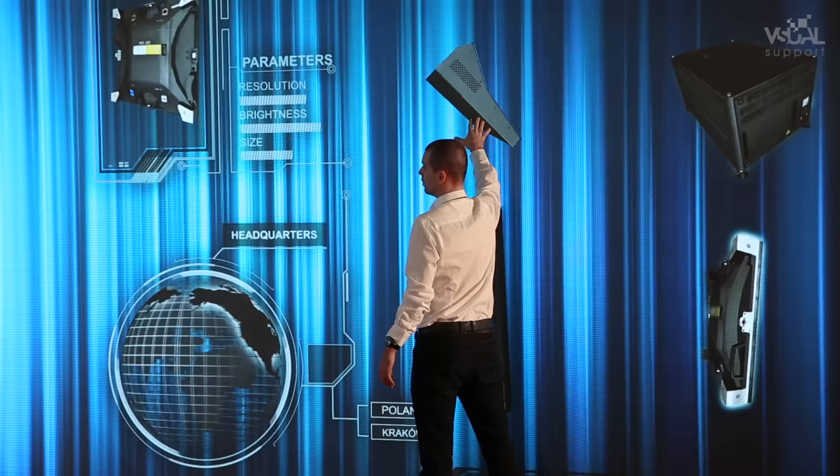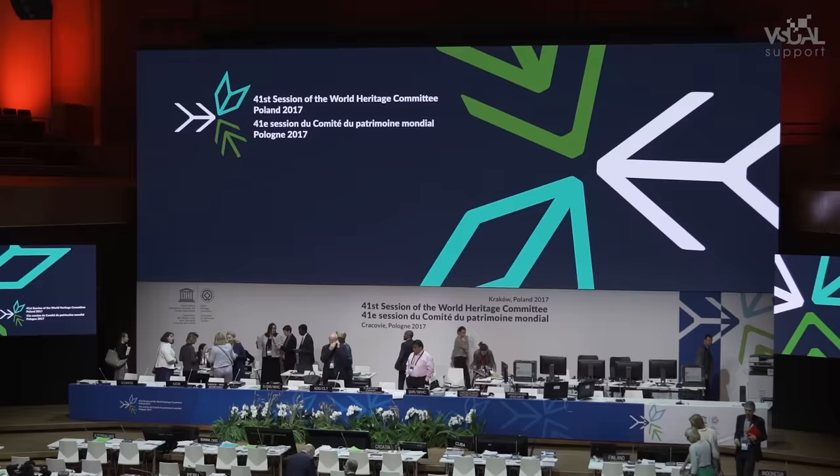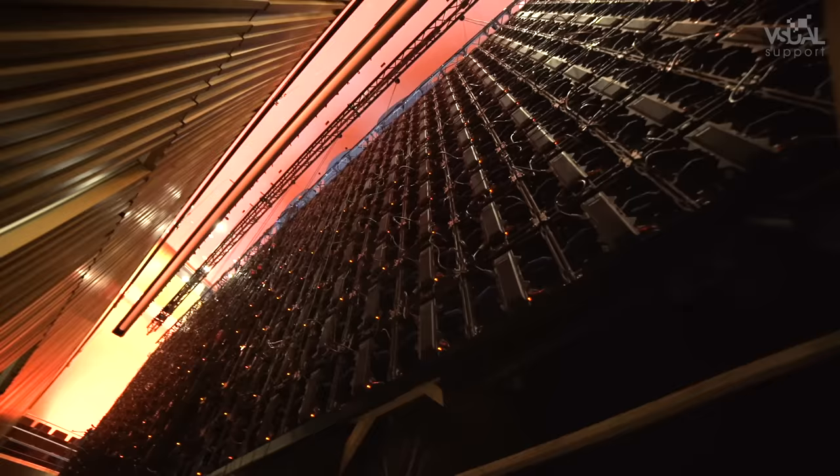With one of the industry's most powerful and versatile LED screens, you can design and build the perfect multimedia stage, giving any TV studio or any type of business or cultural event a unique character.